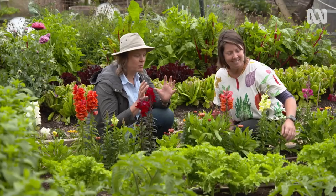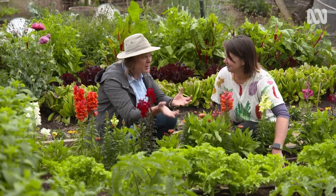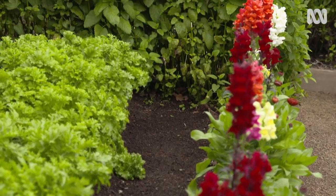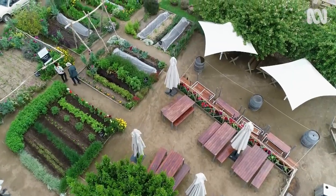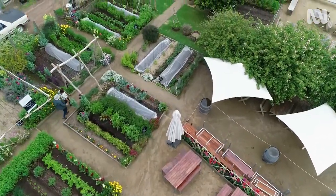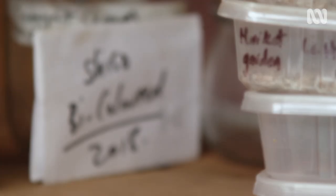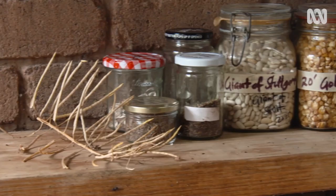When you find something that really works in your garden, it's really generous. Over the years it is actually becoming a stronger plant because it knows the garden and knows the conditions. It's great to grow lots of seed, but it's also important to store it well, so I'm keen to find out what tips Julie has for making sure that the seed she's saving stays fresh and viable for as long as possible.